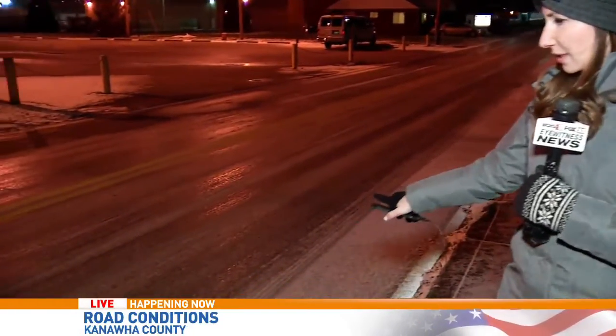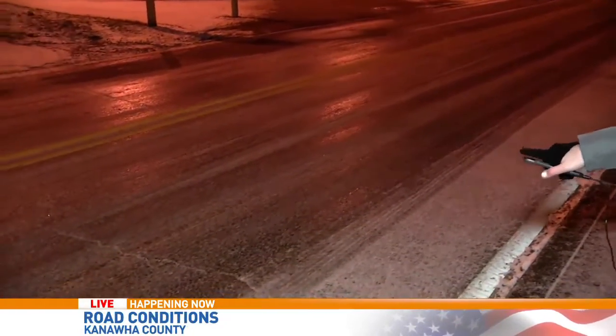Yeah, Jennifer, honestly, being here in North Charleston — we're on the corner of 7th Avenue and 29th right here — and this is the most icy I have seen all morning. You can see that shine right there on the road.